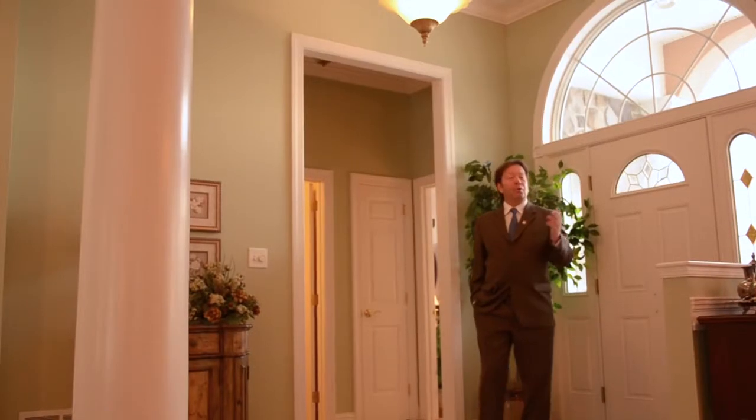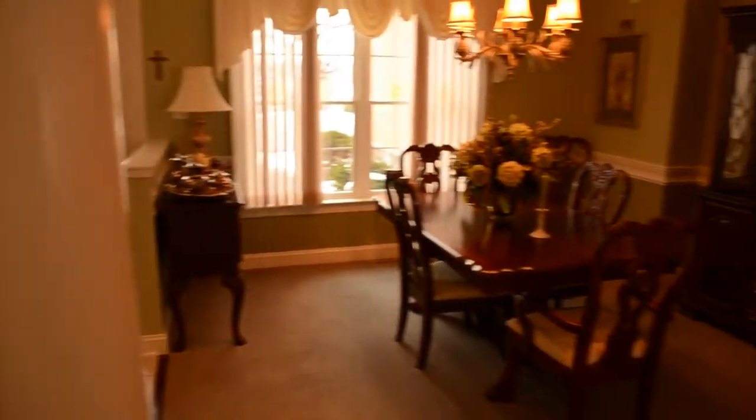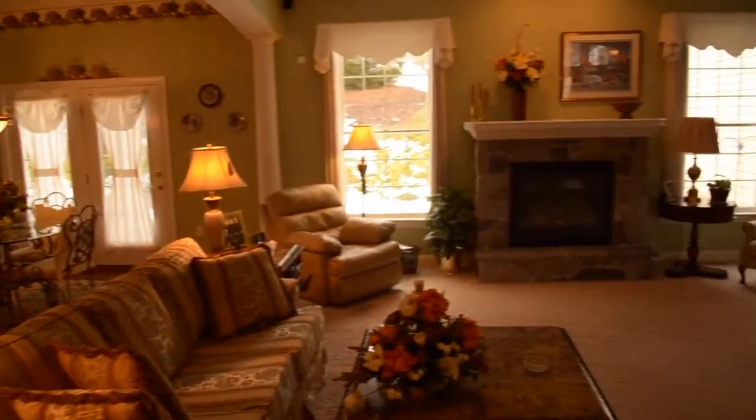The moment you walk into the beautiful foyer, the style, luxury, and attention to detail will be quickly apparent. You'll notice crown molding, tray ceilings, columns, a fireplace, an open floor plan, and beautiful flooring all throughout.